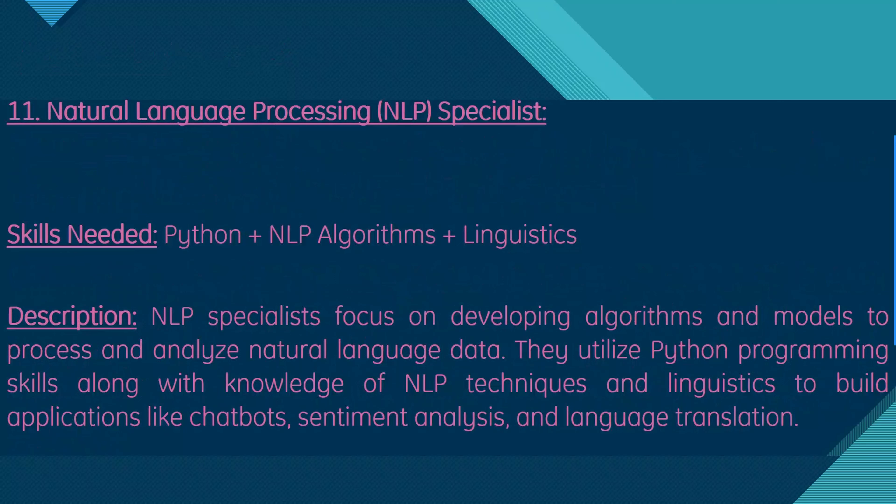Moving on, we have natural language processing specialist, or NLP specialist. Skills needed are Python, NLP algorithms, and linguistics. NLP specialists focus on developing algorithms and models to process and analyze natural language data, utilizing Python along with knowledge of NLP techniques and linguistics to build applications like chatbots, sentiment analysis, and language translation.